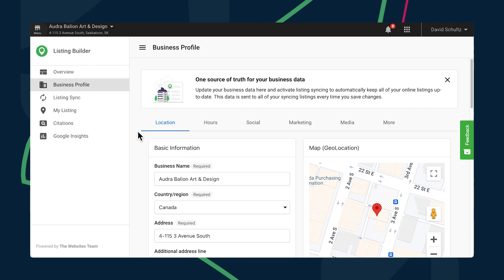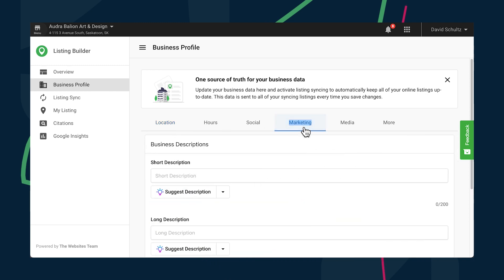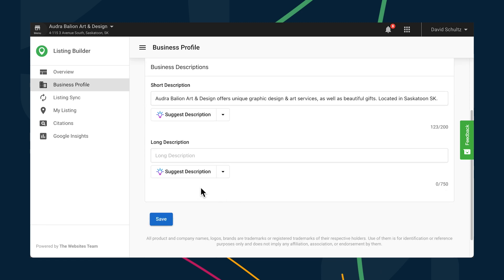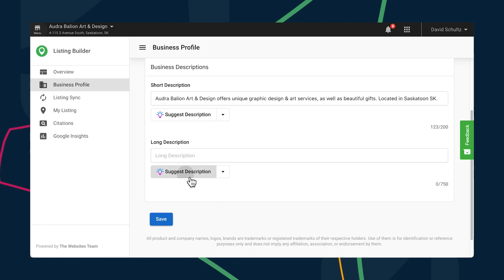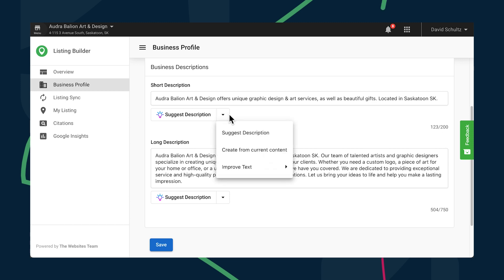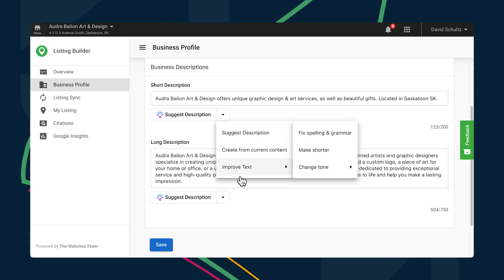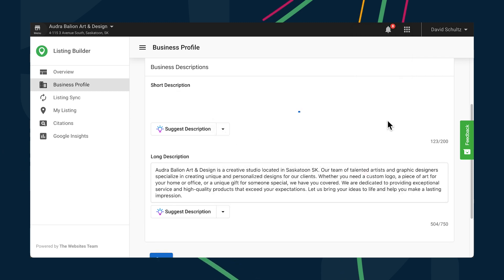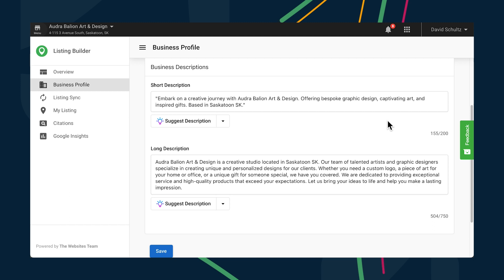AI has come to Listing Builder too. Even though business profiles are often short, they can take a long time to prepare and getting them right is really important. You can now access AI-generated content suggestions that take into account the business's name, location, category, and any services that they offer. AI can also be used to improve a profile from fixing spelling errors and grammatical issues to changing their tone, and the tones will match the brand's personality.